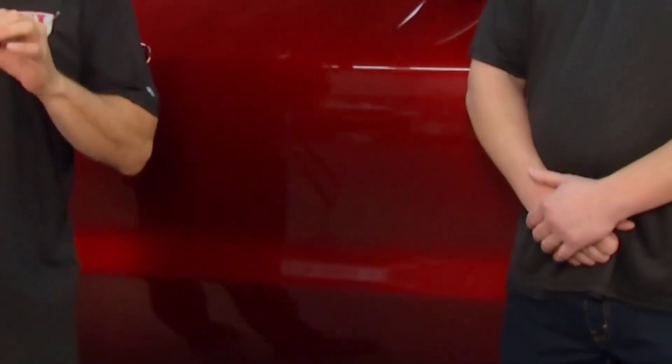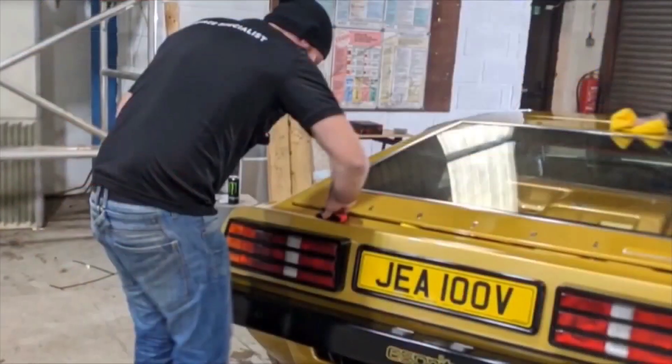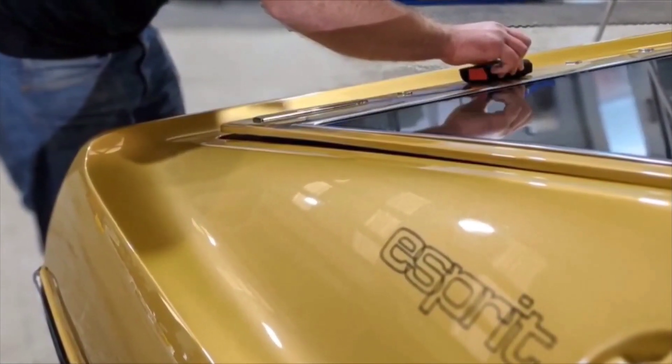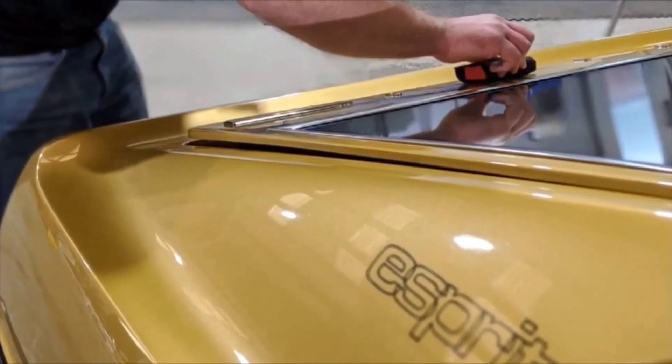Ceramic coatings are certainly very popular these days, but what's the best way to do it? We've got Nick, who is a surface specialist for SB3. Nick, what is the first step to prepare a paint job for a ceramic coating? You definitely want to make sure the paint's clean and perfected. We'll start off with a foam bath, then go to an iron decon, which will pull the contaminants out of the paint. Then we'll go to a clay, which will take stuff off the top of the paint. After that process is done, we'll go to a compound step and then a polish step.